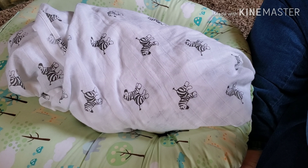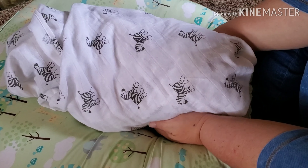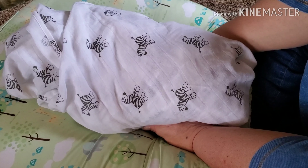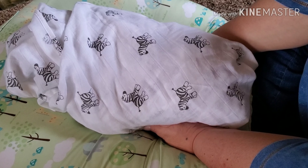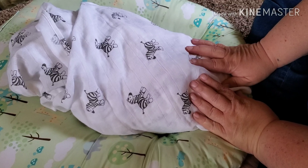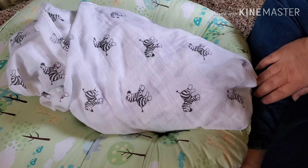Hi everyone! Guess what? I have a new baby and I'm going to do a blanket reveal. This is a dream baby that I've wanted for a couple of years now. I got it from Macari. So here we go.